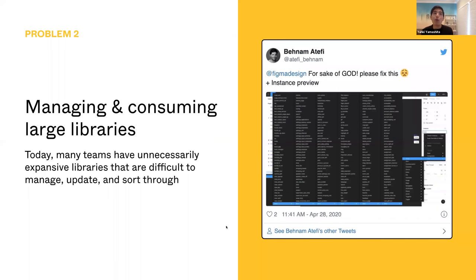The second problem we're working on is managing and consuming large libraries. We look at screenshots like these and they're a helpful reminder of how sophisticated design systems are becoming. In particular, this screenshot of an instance swap shows how overwhelming it might be for someone consuming a component to figure out which one to use in the first place. Many of these unnecessarily expansive libraries are difficult to manage, update, and sort through. This is a problem we absolutely want to solve, and we've been talking with many of you to figure out the best solution. We hope to talk more about this in the coming months.